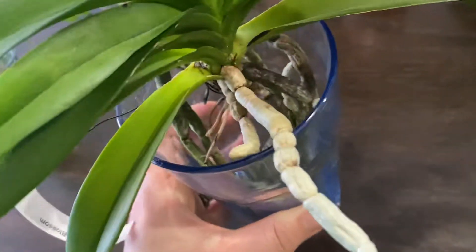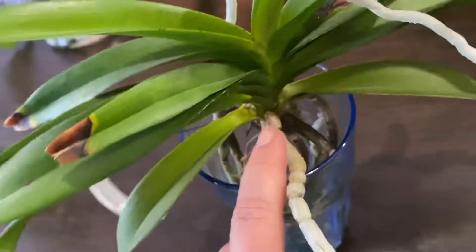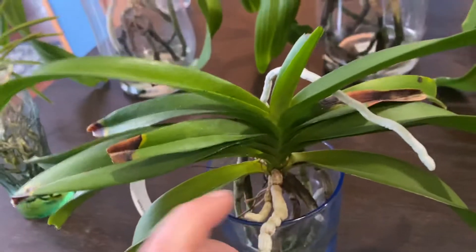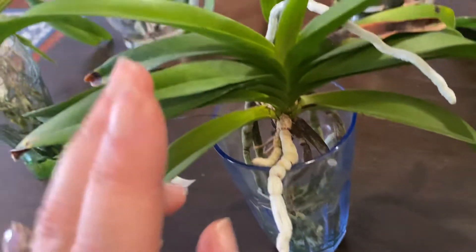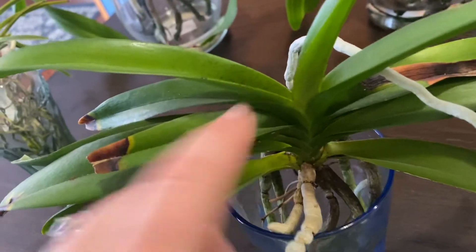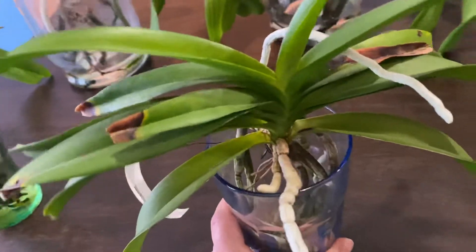I think maybe she doesn't need to be wet all the time like I was thinking she did. But still no spikes — and I know she has bloomed before, because when I got her back in 2019 she did have old remnants of spikes, so I know she's capable of blooming and she's the right size to bloom. But up until now I haven't been able to make her happy enough. Things have changed since we moved here — she has grown a root system and she is growing leaves that are longer with the right color and speckles. So hopefully this is moving in the right direction and she will have blooms.